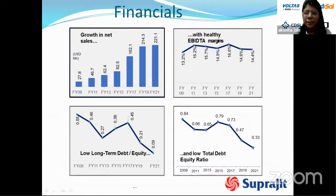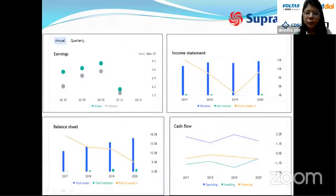Regarding financials, Suprajeet has shown healthy performance with net sales growing from FY09 to FY21 — increasing from 27.8 million to 221.1 million — while maintaining a healthy EBITDA margin of around 14.4 percent. The company has a very low and declining debt-to-equity ratio, indicating focus on reducing debt from the balance sheet. These factors give us green signals about the company's financials.